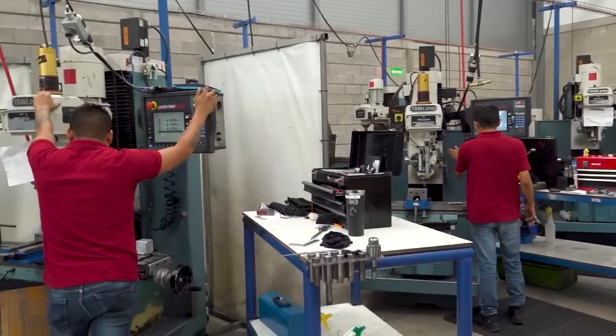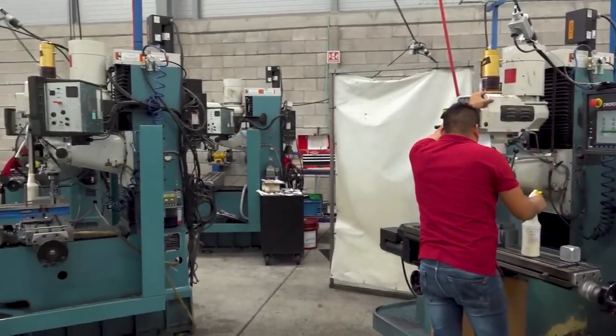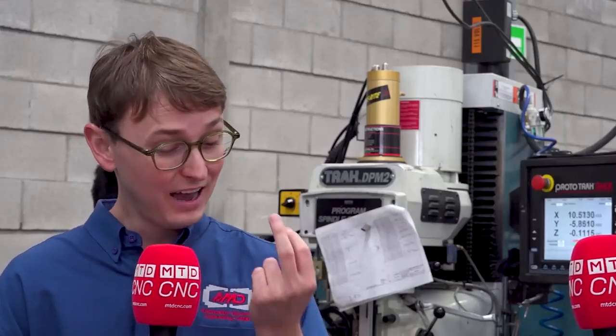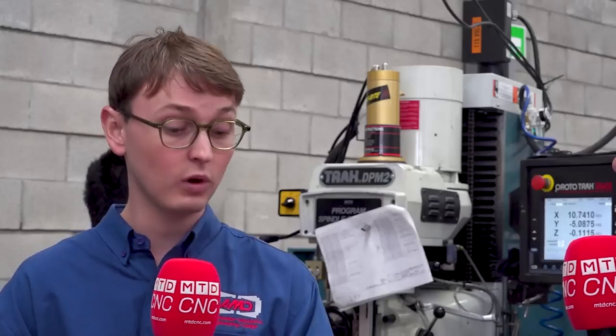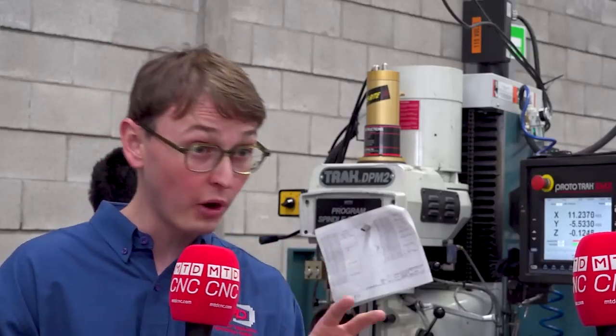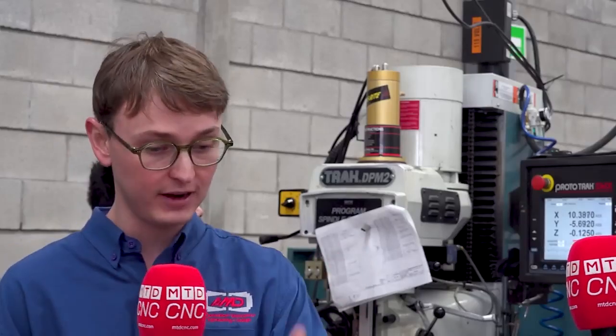So we started buying track machines to manufacture those components, because there are two particularities with the components we need. The first one is a very high degree of quality — it has to be very, very precise. The second one is you only make one-offs and maybe two parts per component. We don't do any mass production, so our machines have to be very, very flexible to accommodate that type of manufacturing while maintaining the quality, which is a challenge.